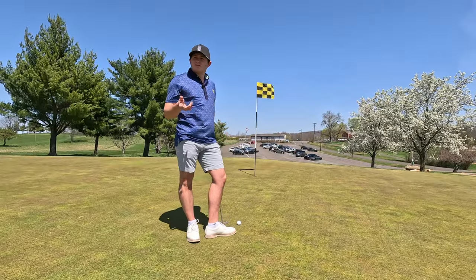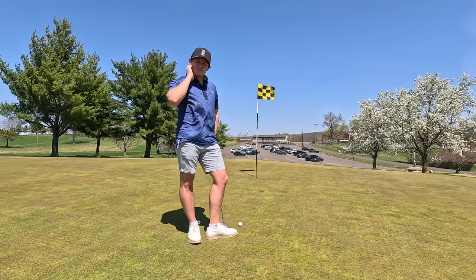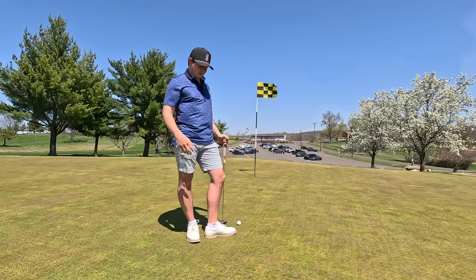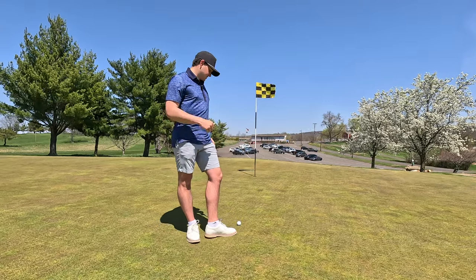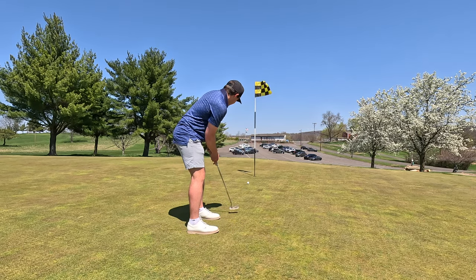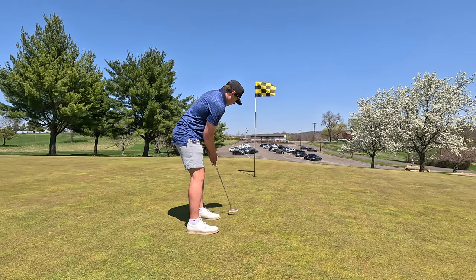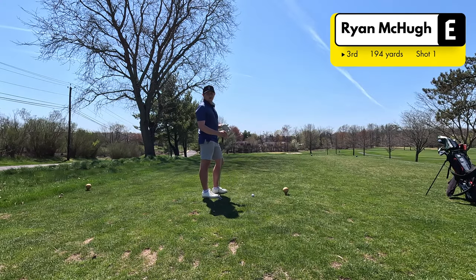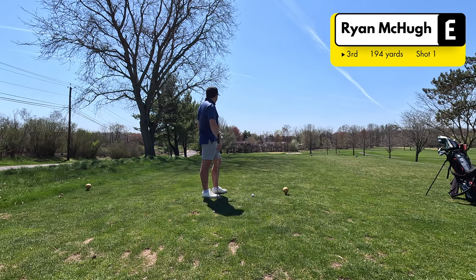I forgot to mention — I actually took an unplayable there. My drive kicked into some tall rough and I wasn't really able to get a club on it; it was kind of buried under some stuff. So this is actually for my par save. Let's go — made two pars. A little bit of an adventure there. Don't love hitting the ball into an unplayable on an easy hole like that, but we saved it.